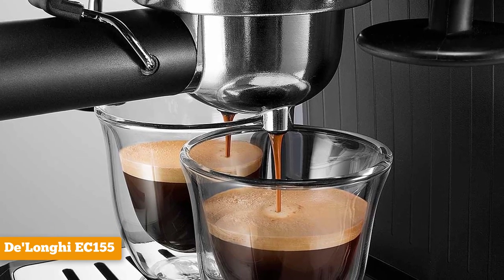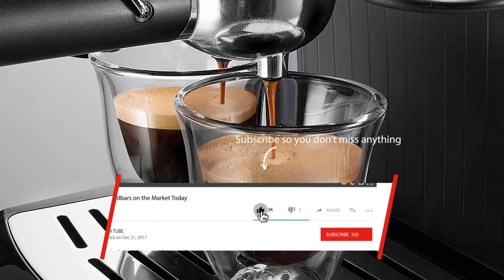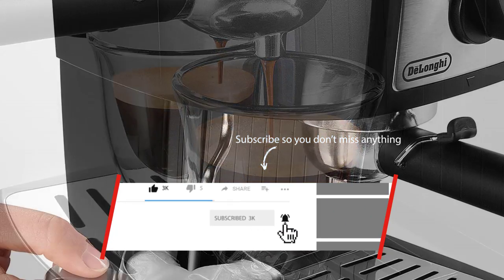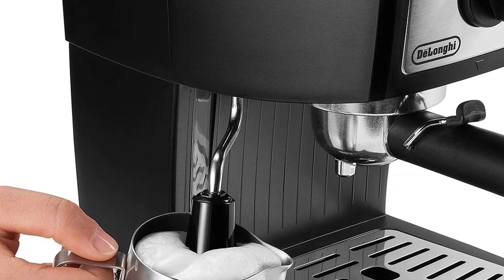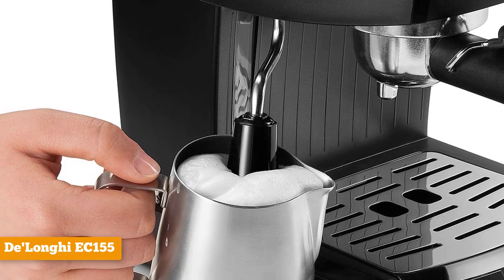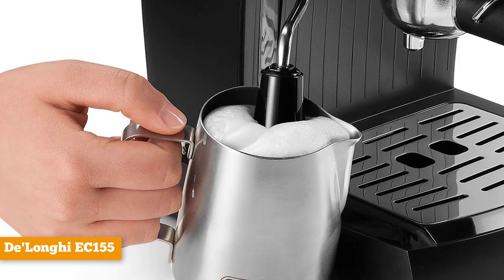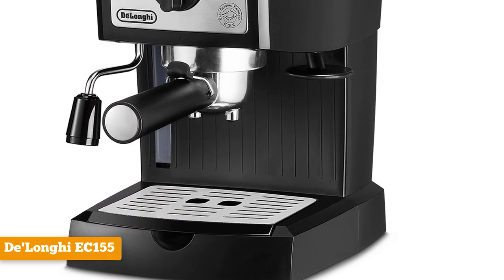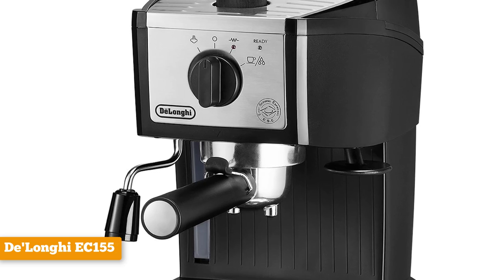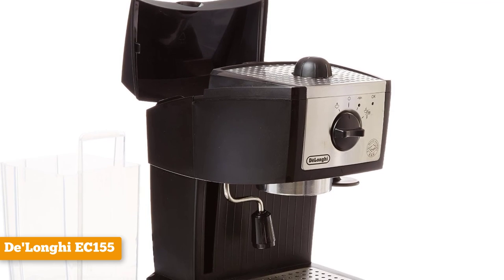Many reviewers note that the tamper and milk frother aren't that great, so you might end up buying those separately. Regardless, it's still very affordable, and you're really buying this machine for the espresso — and the Delonghi delivers in that regard. It's a 15-bar machine with a self-priming function, a 35-ounce removable water tank, a drip tray, and a durable stainless steel boiler to ensure many years of delicious espresso. The 3-in-1 filter holder lets you choose between a holder for one shot, two shots, or an espresso pod.